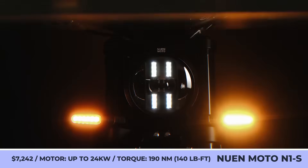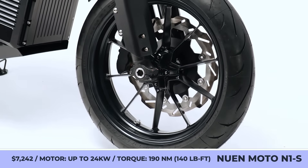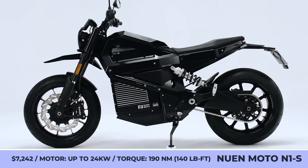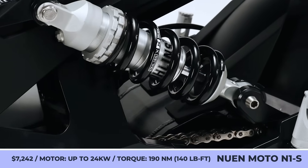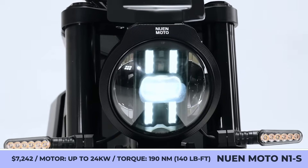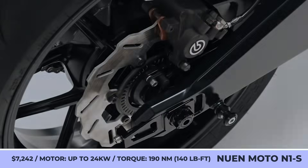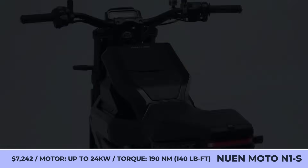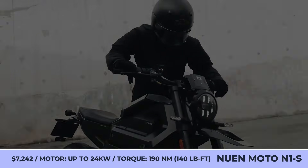A young Vietnamese company has put months of dedication and hard work into producing the first domestically-made electric motorcycle, the Nguyen Moto N1S. This bike is inspired by urban scramblers and has a modern minimalist design and dark angular bodywork. Underneath it, there's a lightweight aluminum frame housing an 8kWh pack, a built-in charger, and a 24kW e-motor with a mid-drive layout.